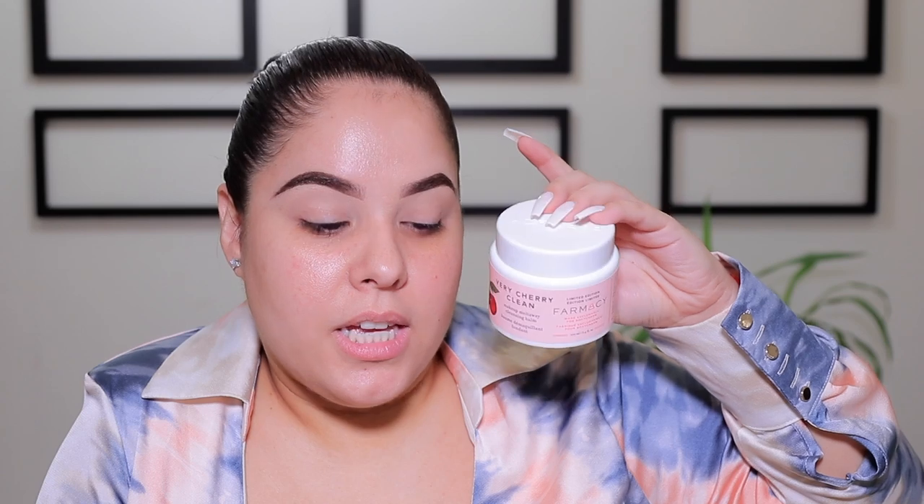I think my unit carton is wrong because I also received the Farmacy Very Cherry Clean — so instead of the precision liner, I actually got this. I still did get my five products; it's just that instead of the eyeliner, I received this makeup cleansing balm, a melt-away kind of makeup remover. I'm going to try this in the shower and leave a note in the description with my thoughts. The retail price isn't on my card, so I'll look that up and include it in the description as well.